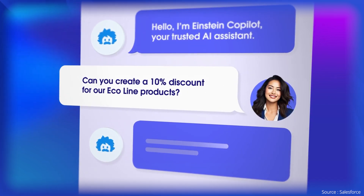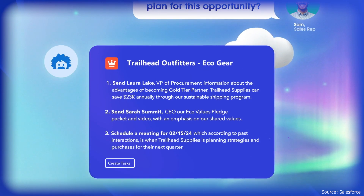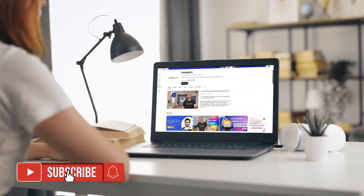So, there you have it folks — Salesforce's Einstein Copilot represents the future of CRM, offering an AI-driven approach that enhances productivity, personalization, and security. If you have any questions after watching this video or want to know more, let us know in the comments below. For more such news and insights, keep watching this space and do hit that subscribe button. For more information, please contact us.